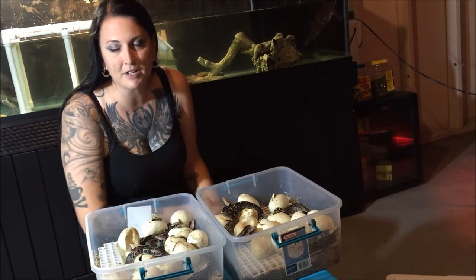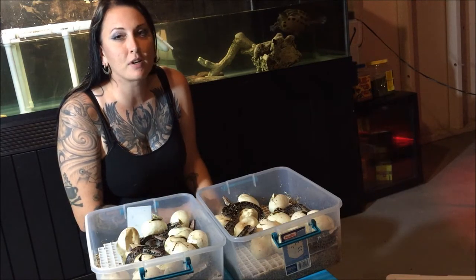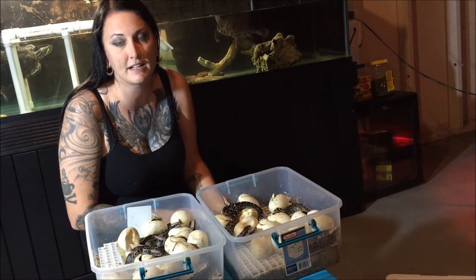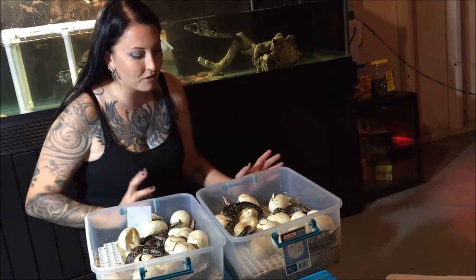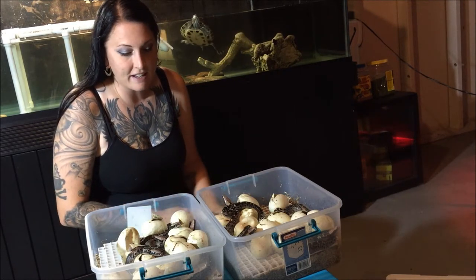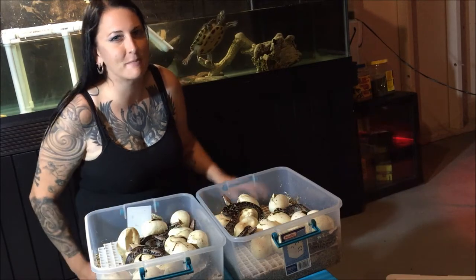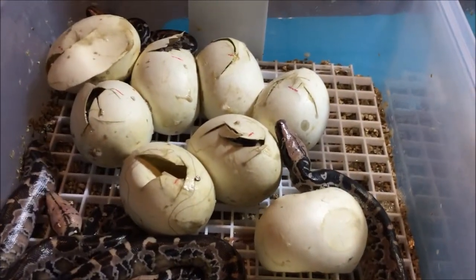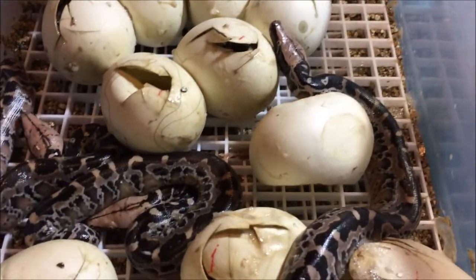So this pairing — Sumatran short-tails — it was a chrome head to chrome head, and both were TBC-lined animals, so they both came from blood-lined animals, and they all look great. It looks like we've got all chrome heads. I'm really excited to share this — I'm always excited when there's babies! It looks like nine or ten have come out of the eggs, out of twenty-five, and they all look super healthy and super awesome.